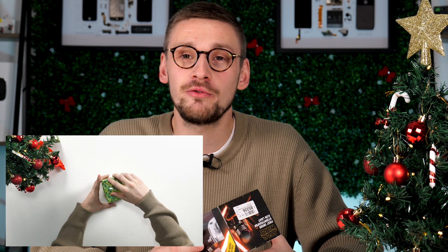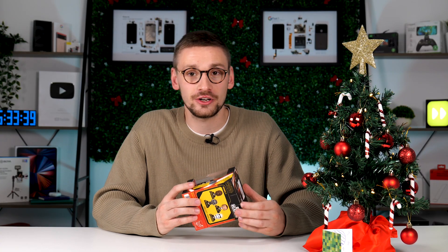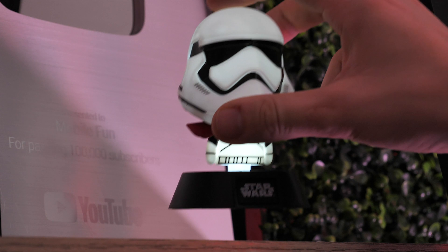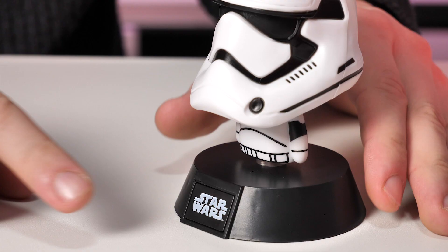Next we have one for the Star Wars fans — this Stormtrooper figure. While you'd need to know the person at least likes Star Wars to get this for them, I think it makes a really nice gift if they do. In my opinion this would look great on a desk or shelves at home. While it is made from plastic, from afar it looks good and even has a nice light in it.